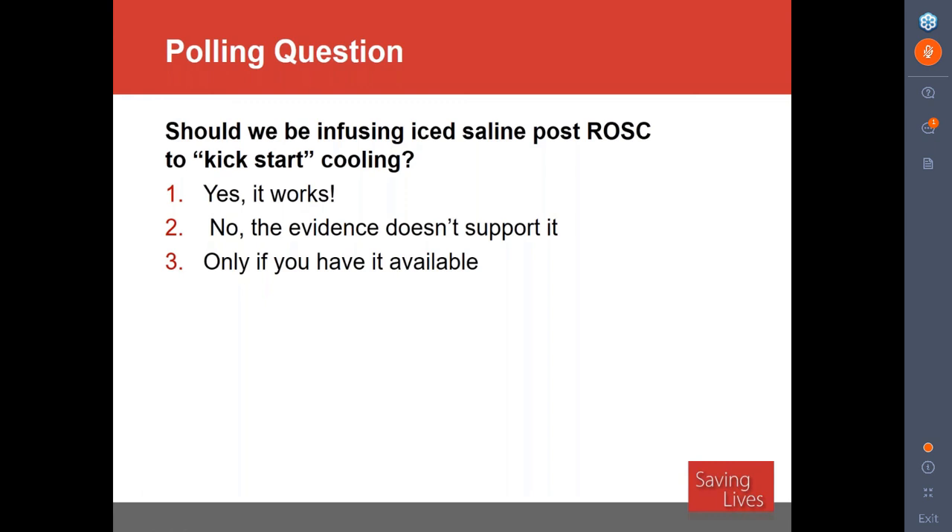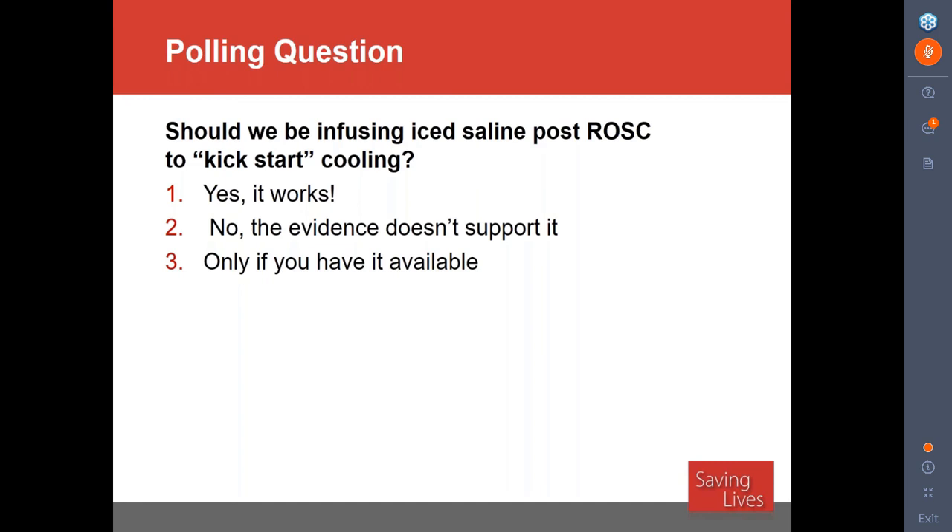Polling question: should we be infusing iced saline after return of spontaneous circulation to kickstart cooling? The answer: the evidence doesn't support it. The study evaluating saline was done in Seattle by Francis Kim, published in 2013. They enrolled 1,359 patients — about 583 with V-fib arrest and 776 in non-shockable rhythms. The goal was to give two liters of 4-degree Celsius iced saline in the field. While they were able to decrease temperature by 1.2 degrees and decrease time to goal temperature by about an hour, there was no statistical difference in outcomes.